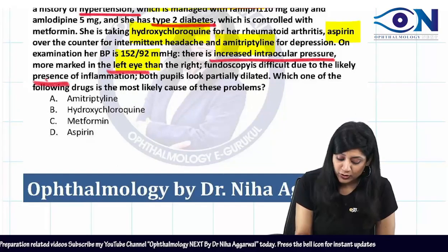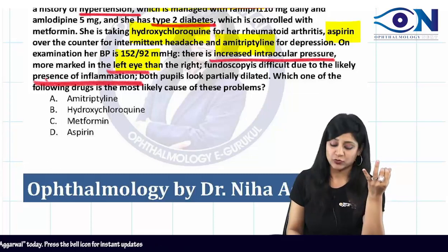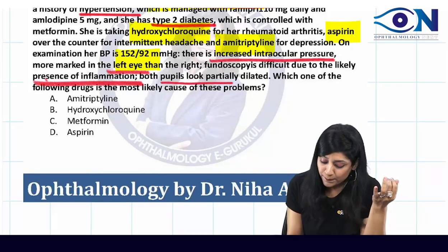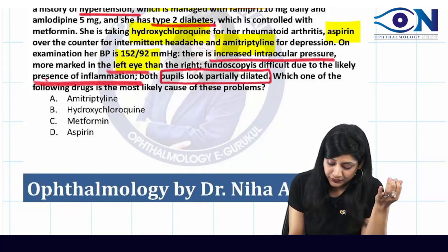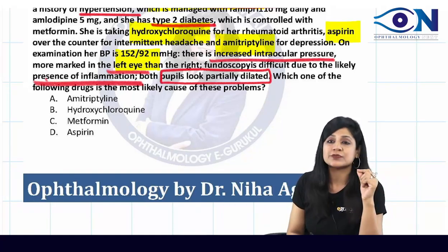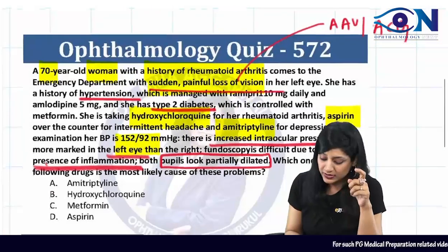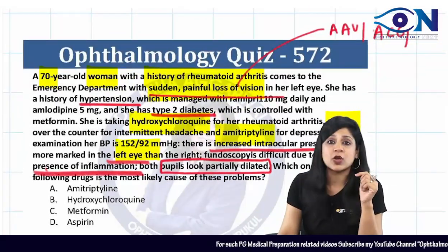There is an increase in intraocular pressure, more marked in the left eye. Fundoscopy is difficult because of inflammation, so uveitis could also be present alongside glaucoma. However, the pupils are dilated. So which of the following is the most likely cause of this problem? You need to first make the diagnosis: is it uveitis or glaucoma?